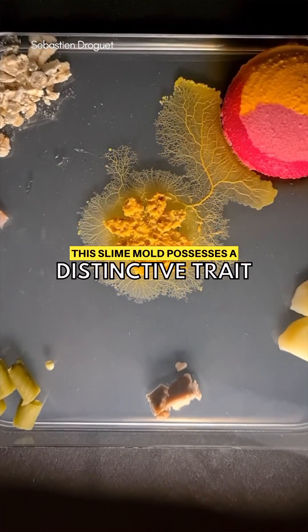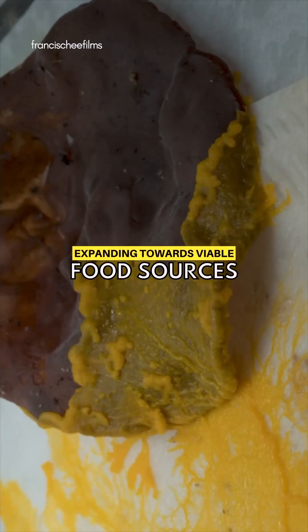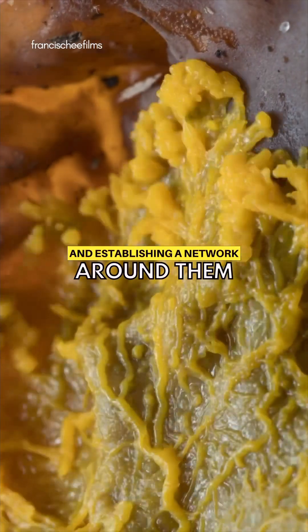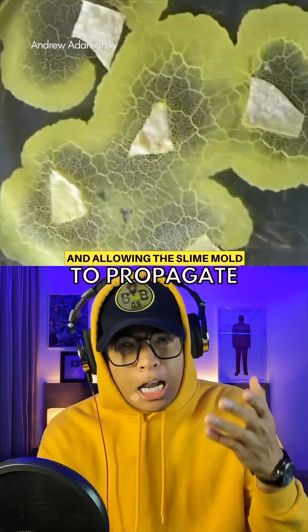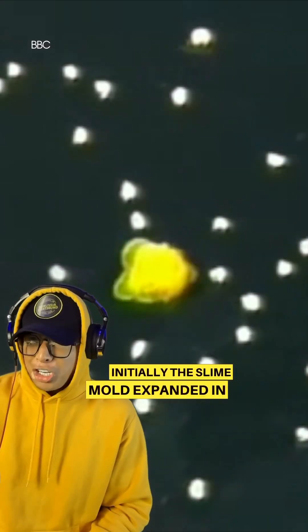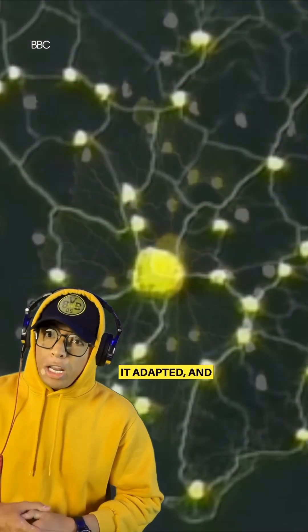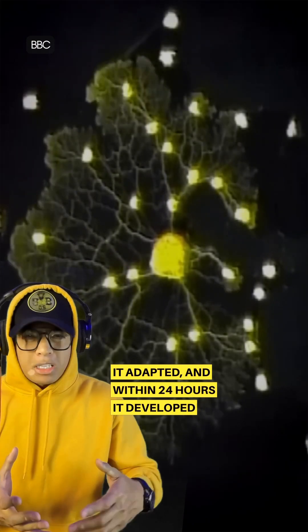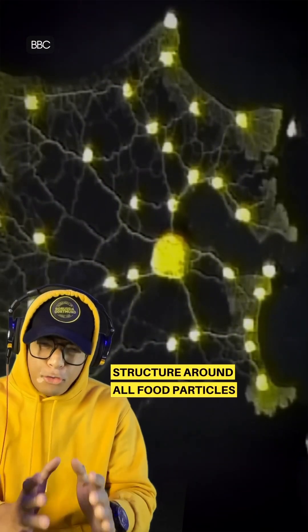This slime mold possesses a distinctive trait: it mimics a single-cell body, expanding towards viable food sources and establishing a network around them. In this experiment, scientists represented cities by placing food flakes and allowing the slime mold to propagate. Initially, the slime mold expanded in all directions. However, upon encountering food, it adapted, and within 24 hours it developed an intricate and highly efficient structure around all food particles.